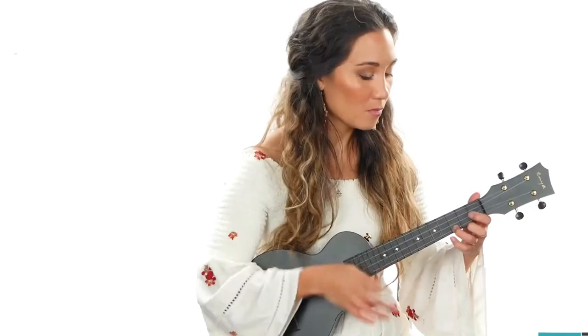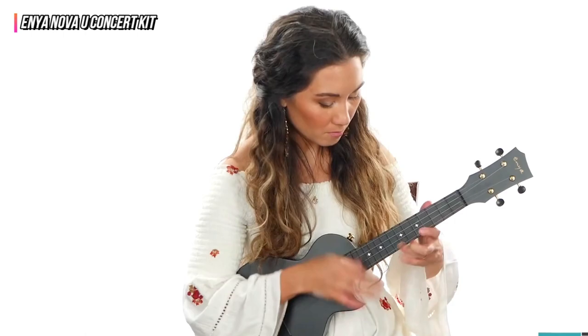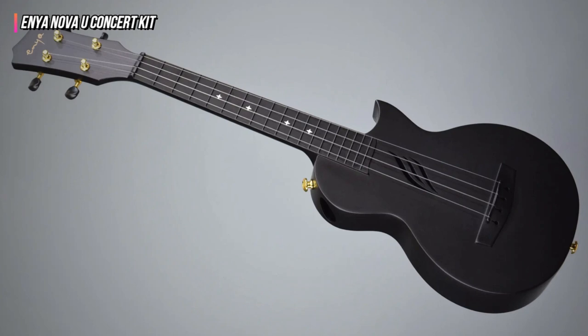Up next in fourth place is the Enya Nova U Concert Kit. The Enya Nova U Concert Kit received high evaluations for construction and playability. The basic yet incredibly effective design of this model, made of polycarbonate with a carbon fiber weave dispersed throughout, impresses with an appealing, bright sound and a sturdy body and neck that can survive the weather.